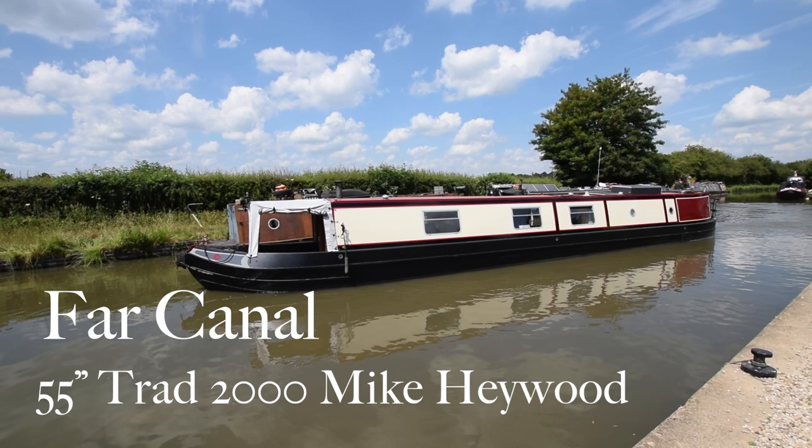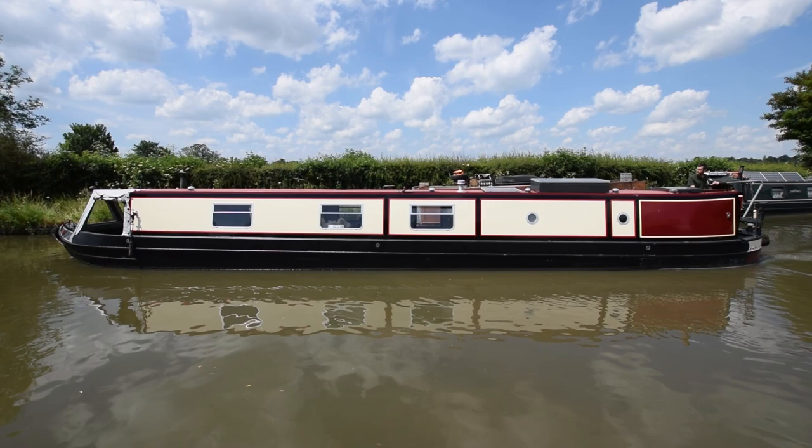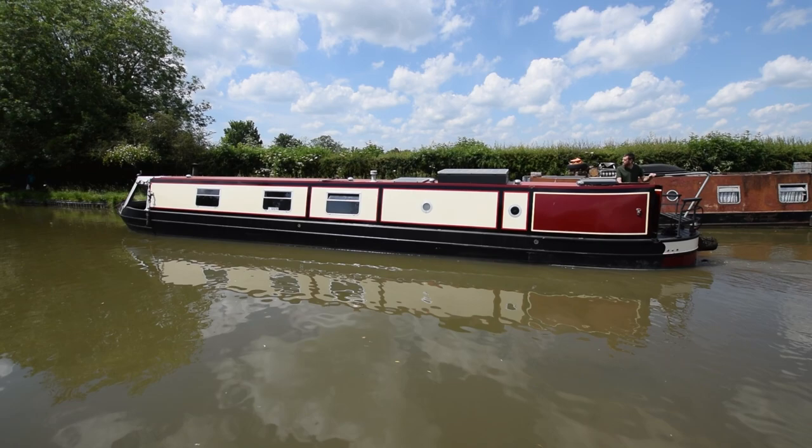We had some problems with the voiceover before, so I'm having to redo myself. It's lunchtime at the Ashes, England at two wickets down, and here comes a lovely boat. She's called Far Canal — you've got to be a bit careful how you say that. She's a 55-foot traditional stern narrowboat, built by mate Mike Haywood in the year 2000.